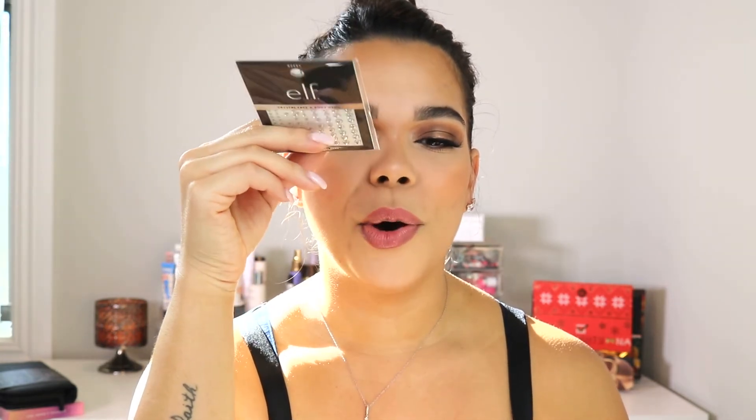I also picked up ELF Face and Body Gems because I have some Valentine's Day looks coming up. I want to do more of an artsy, pinky, bedazzled eye look for Valentine's Day and then something more glam and classic. I saw these on the ELF website and thought I have to try putting jewels on at least once.